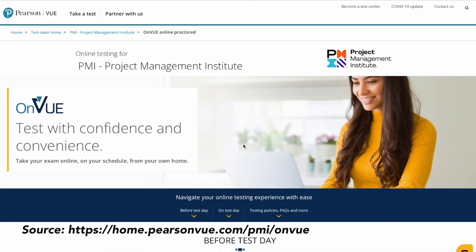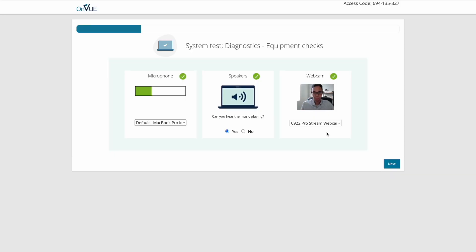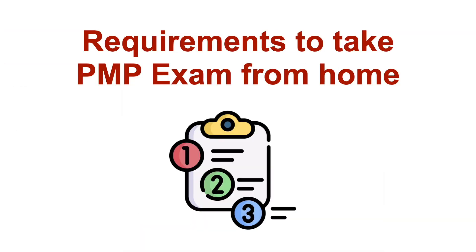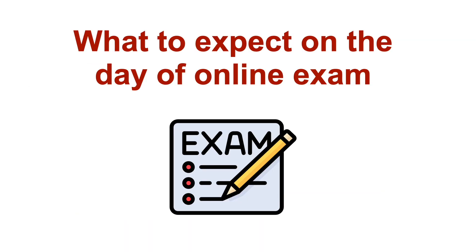If you decide to take your PMP exam from your own home, it's very important that you meet all of the technical system requirements to avoid any issues with the online proctor or the actual testing software. We're going to break this up into four parts: first, requirements to take your PMP exam from home; second, how to prepare to take your exam online; and third, what to expect on the day of your online exam.